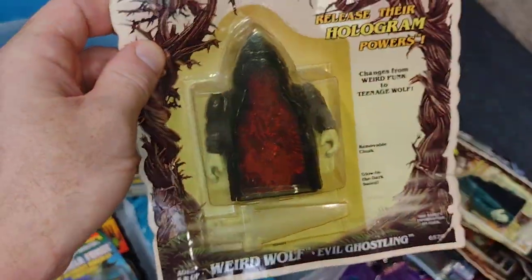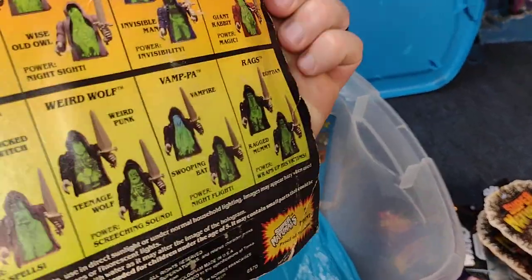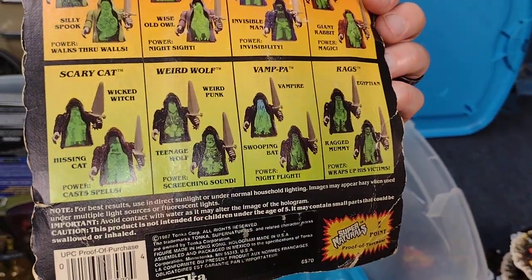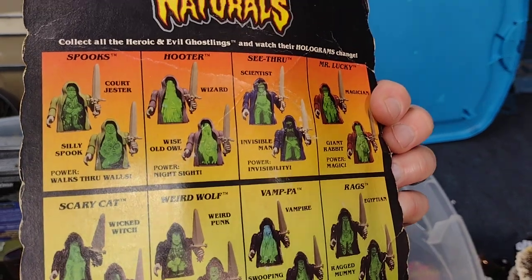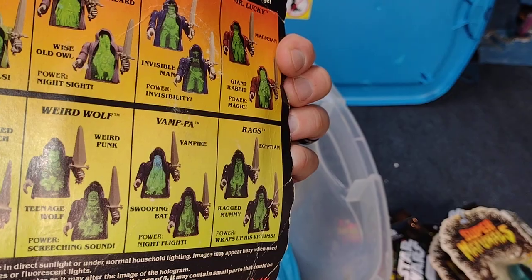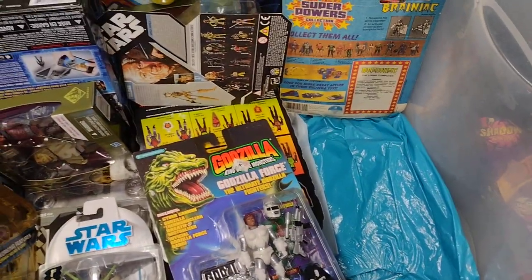Oh wait, here's a Weird Wolf right here. So which one am I missing? I got Spooks, Hooter, See-Through, Mr. Lucky, Scaredy Cat — I guess I have them all. I just have doubles of Rags and one of the Rags is a Weird Wolf. Alright, I'm happy now — I thought I was missing one.